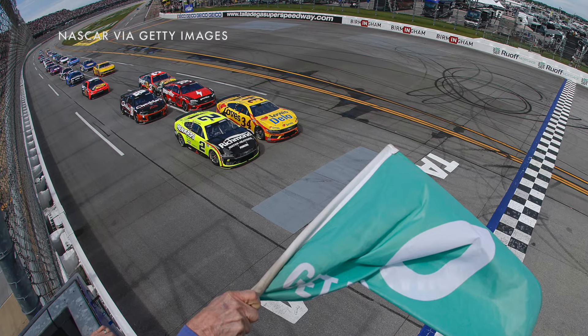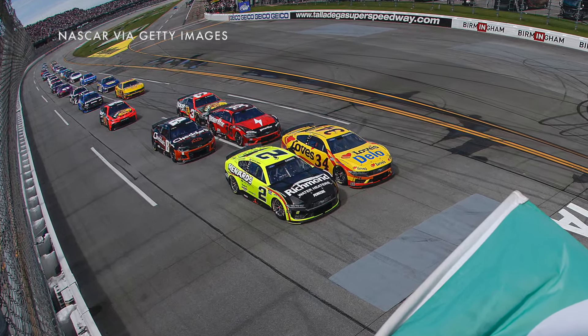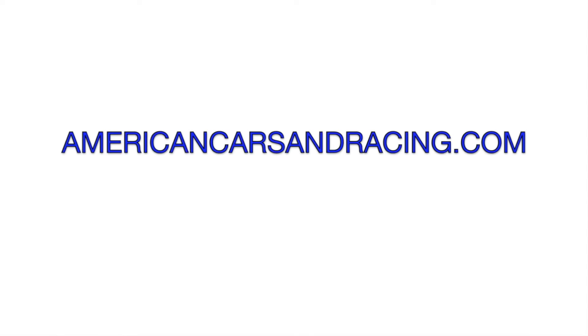We'll be watching the race and let you know how things work out and who wins. So head over to AmericanCarsAndRacing.com on Sunday night for the latest NASCAR and automotive news.